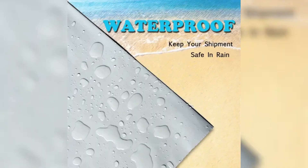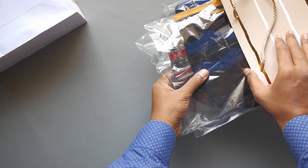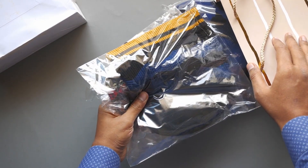Built to last, tear-resistant and water-resistant — your products arrive safely every time. Boost customer satisfaction and loyalty with packaging that protects and impresses. Elevate your brand today.